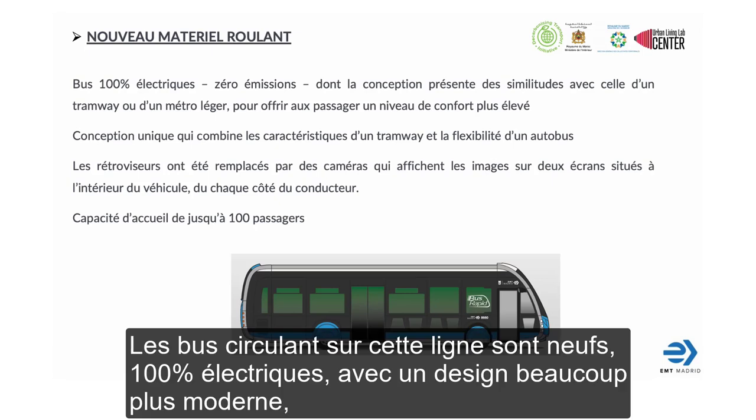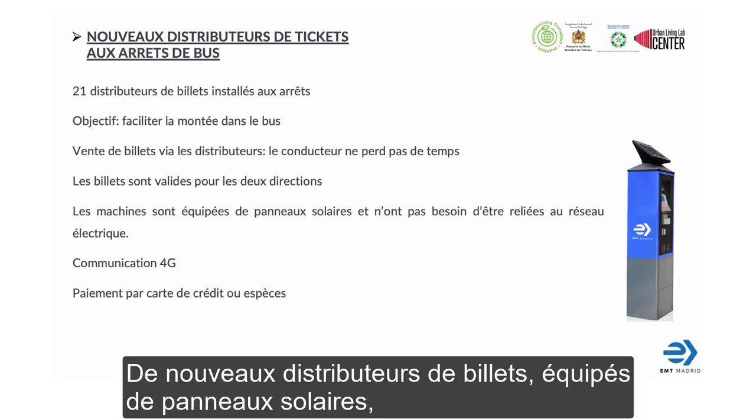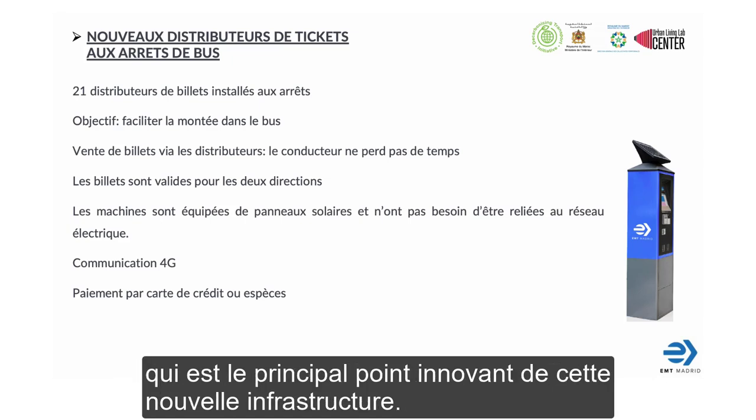As previously said, buses running in this line are new. They are 100% electric and with a much more modern design, with more glass and cameras inside instead of rear view mirrors. New ticket machines with solar panels have been implemented at both terminal heads and the 19 stops, with the aim of saving the time spent buying and selling tickets. Now, my colleague Jesus Vitoria will explain the traffic light priority, which is the main innovative point of this new infrastructure.